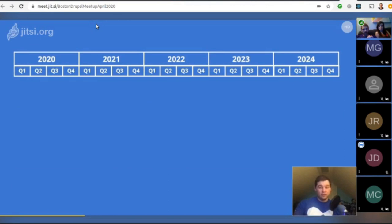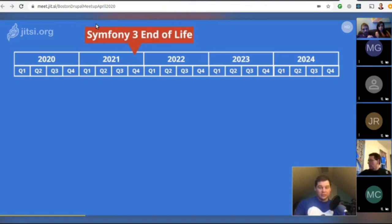Symfony 3.4 is going to go end-of-life in November 2021. We can't update Drupal 8 to Symfony 4 without breaking APIs, so that's one of the main reasons to release Drupal 9. We also don't want to fork Symfony to keep supporting it, which means the end of life of Drupal 8 has to be aligned with Symfony 3.4 in November 2021.